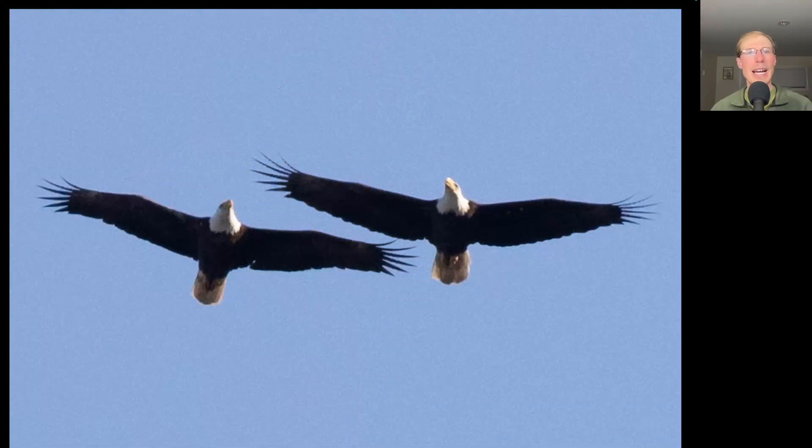Here's a cool moment from the afternoon when we had two adult bald eagles flying together — I think it was probably one of the local bald eagles chasing another eagle out of its territory.